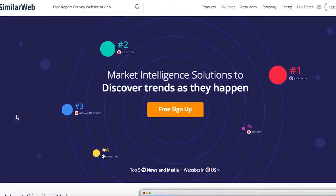SimilarWeb is similar to iSpionage, with the main difference being that they don't require you to sign up for an account to test-drive their free version.